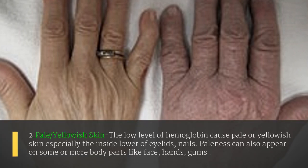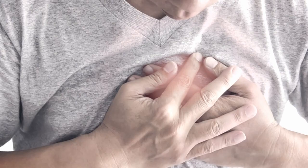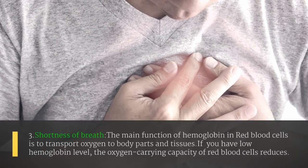The second sign is pale or yellowish skin. The low level of hemoglobin causes pale or yellowish skin, especially on the inside of the lower eyelids and nails. Paleness can also appear on other body parts like the face, hands, and gums.